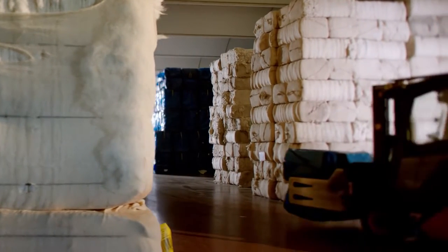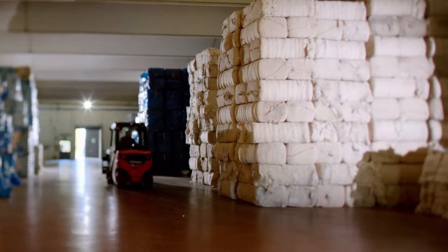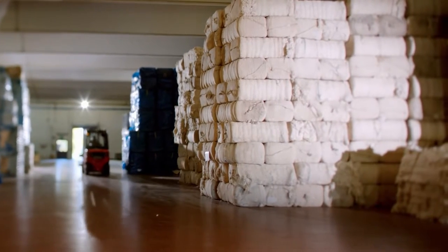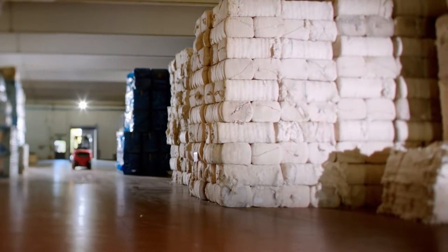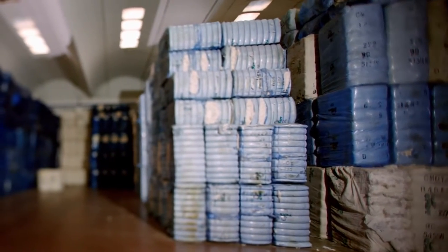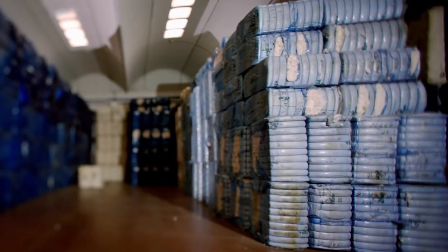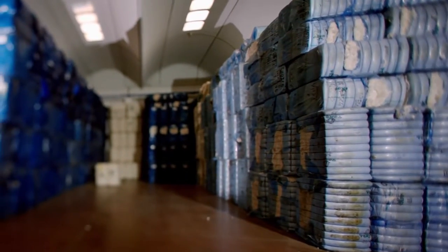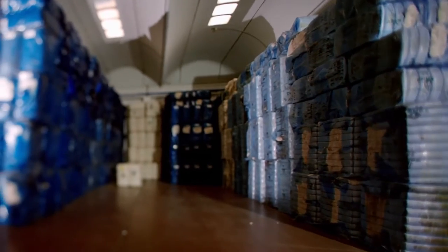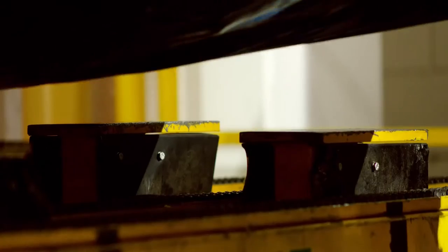The Candianis maintain a stock of cotton that will last about three months depending on the demand. At the start of production, there will be about 13,000 bales of cotton in the warehouse that will be used to make about 8,000 kilometers of denim — about the distance from Amsterdam to Los Angeles. Nowadays the Candianis use cotton from India, Greece, Brazil and West Africa, varieties that meet the company's strict quality demands.